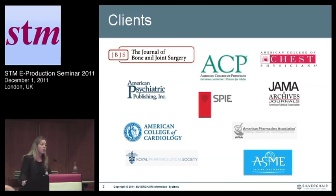I'm from Silverchair, and we launched our SCM6 platform earlier this year. These are some of the clients that we're working with. We have JBJS and American Psychiatric Publishing live, and you'll start to see us releasing sites with the rest of these folks later this year and next.